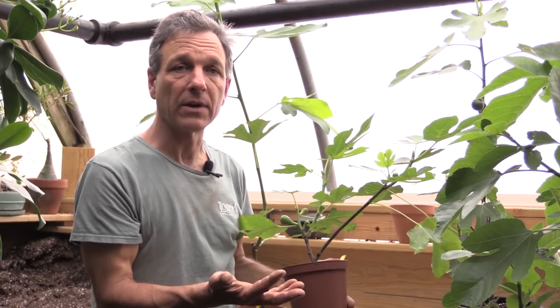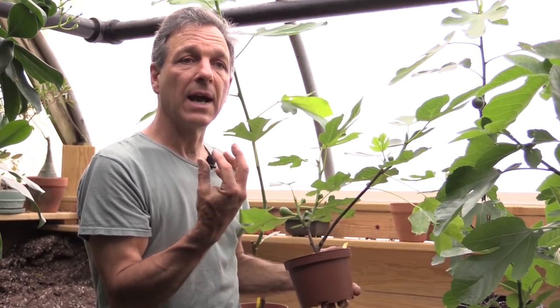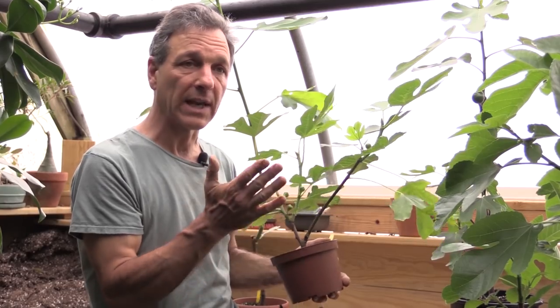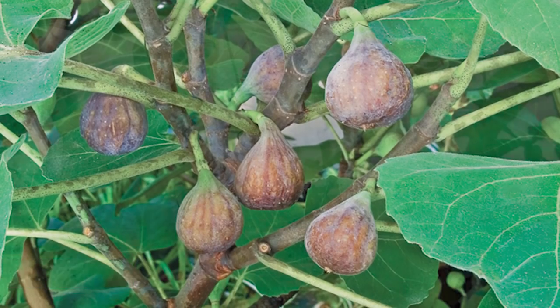Those of us in a northern area growing figs need to have a fig that'll begin fruiting quickly and then ripen quickly before the cold weather sets in. Once we get the cool nights of fall, the figs will stop ripening, and that's the end of your crop. If you're in hotter areas of the country, of course that's not an issue.